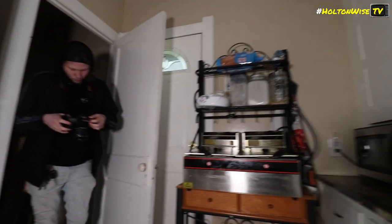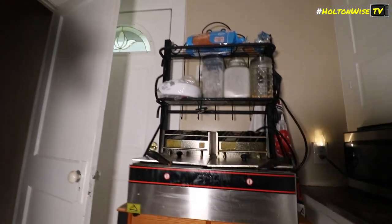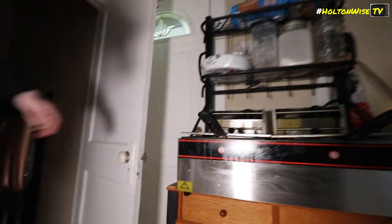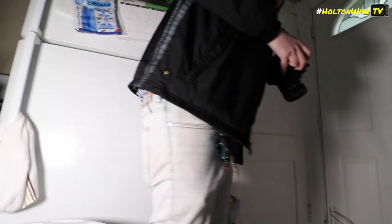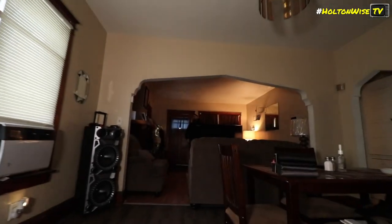Check this out — these people have a got a freaking industrial fryer. Holy shit, that's sick as hell. And then there was a thing of laundry in front of that door, and then we're good.